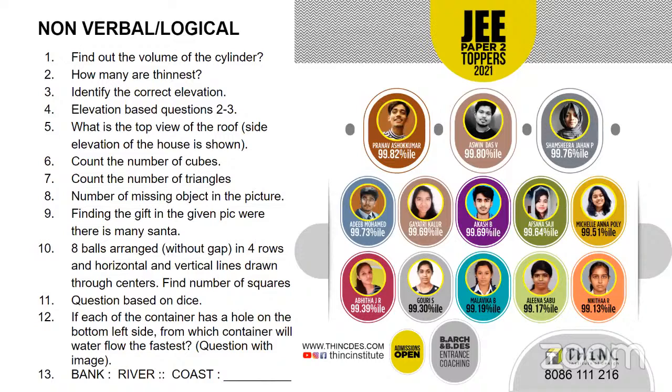Regarding non-verbal or logical reasoning questions, there were cylinder-based questions, image-based questions, and 3D image-based questions. There were also questions on elevation — top view and front view based questions, which are usually seen in papers like JEE. Counting the number of figures was also there — very typically expected, anticipated type of questions. Questions based on dice and image-based questions were also there. Most of these were sort of anticipated and expected.